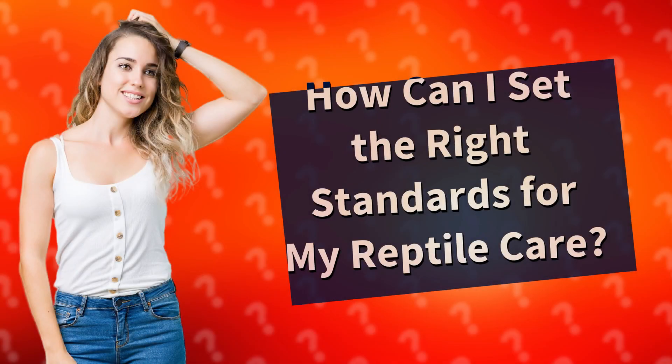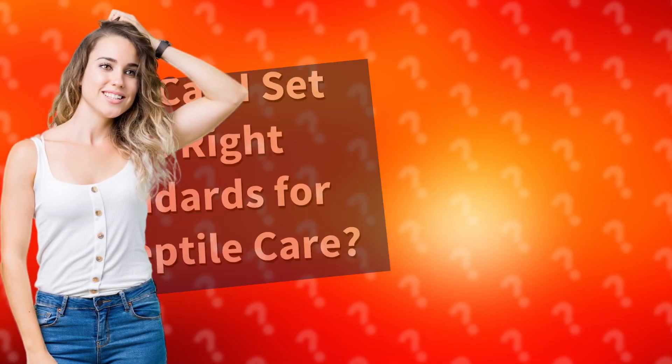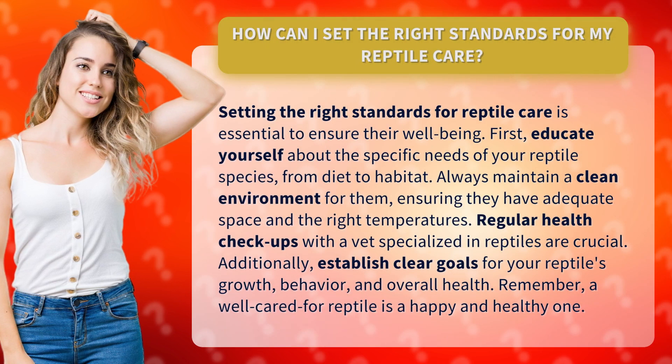How can I set the right standards for my reptile care? Setting the right standards for reptile care is essential to ensure their well-being. First, educate yourself about the specific needs of your reptile species, from diet to habitat.